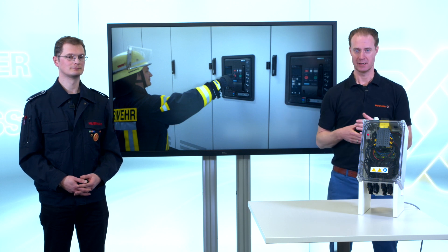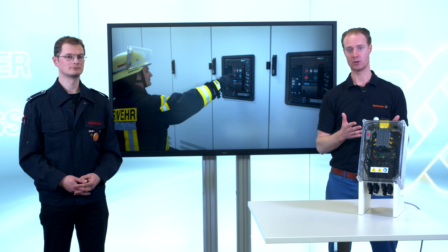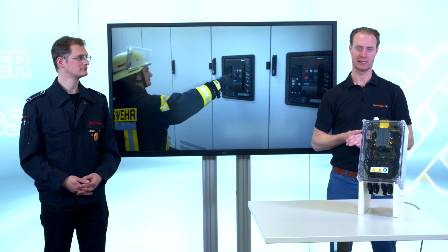As a special feature, we have implemented the possibility to combine two strings into one inside the box, and by that save 50% of the cables.